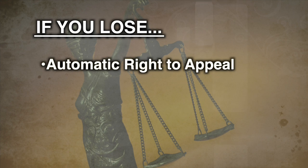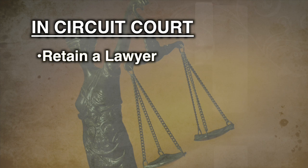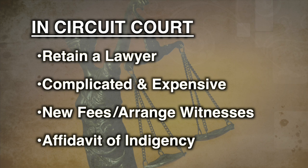If you lose the case but want to try again, you have the automatic right to appeal. You must file an appeal within 10 days from the court ruling. If you appeal, the case will be heard again, usually in circuit court. In other words, the court will hold a new hearing and treat the case as if your first trial did not happen. To appeal in circuit court, you probably need a lawyer. Appealing a case in circuit court is more complicated and more expensive than filing a case in General Sessions Court. You will have to pay new fees and arrange for witnesses again. If you can't afford the filing fees, fill out an affidavit of indigency to ask that fees be postponed.